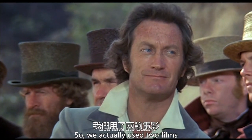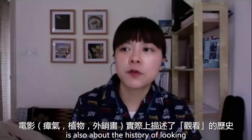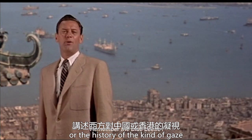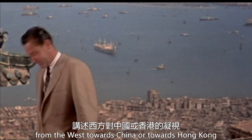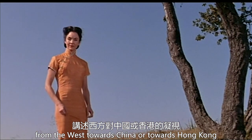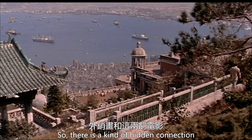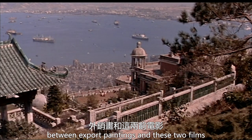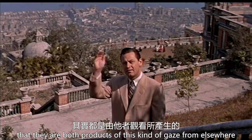We actually used the two films. This film is also about the history of looking, or the history of a kind of gaze from the West towards China or towards Hong Kong. There is a kind of hidden connection between export painting and these two films: they are both products of this kind of gaze from elsewhere.